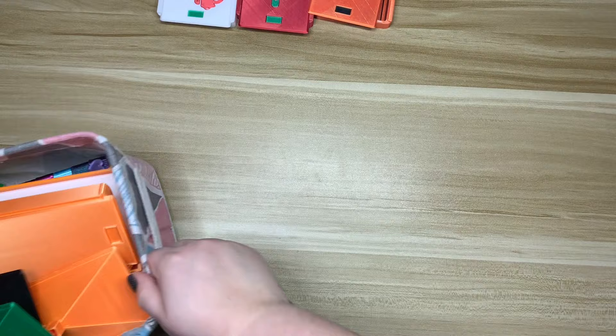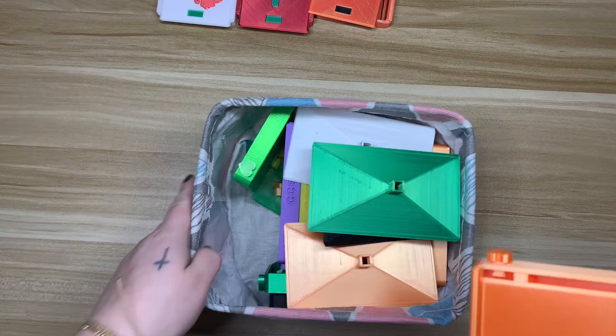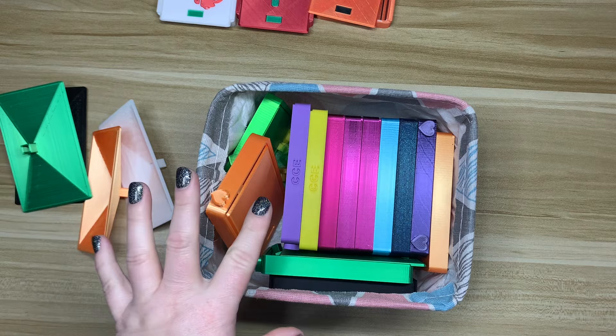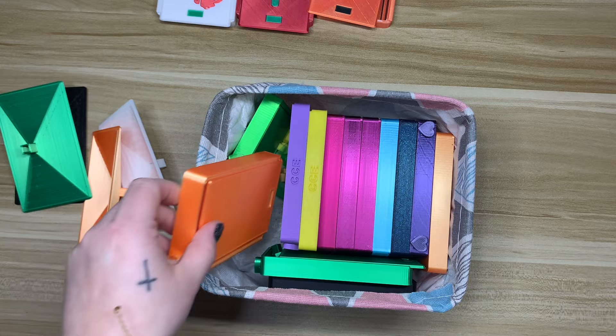I'll leave links for this shop down below, but I wanted to show you some other options they have. I store all of my trays in these little collapsible bins - I get them on Amazon in a five or six pack, in two different sizes. I'll leave links for those down below as well.